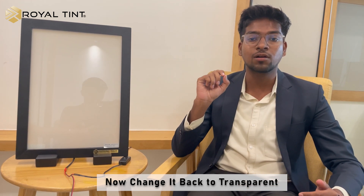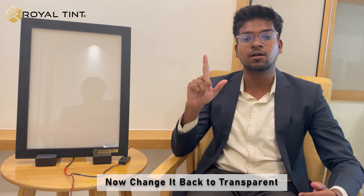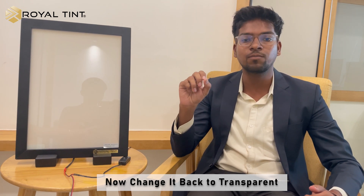However, the moment I click the button again, the glass will become transparent and the Laughing Buddha will be visible again. As you can see, the glass has become transparent and you can see the Laughing Buddha. This is possible because of our innovative technology known as Smart Film.